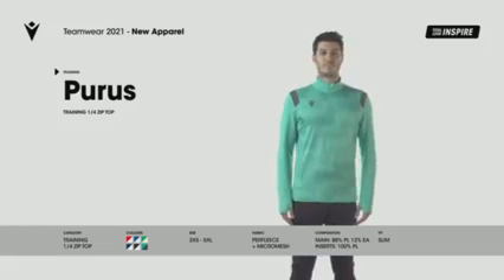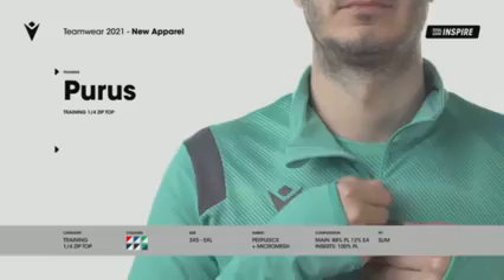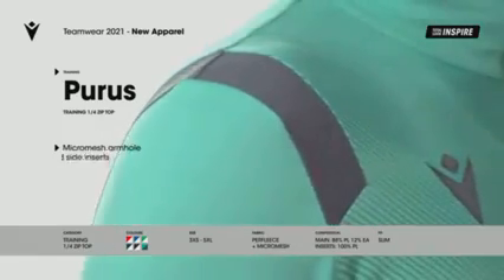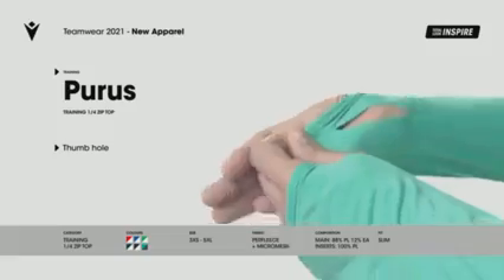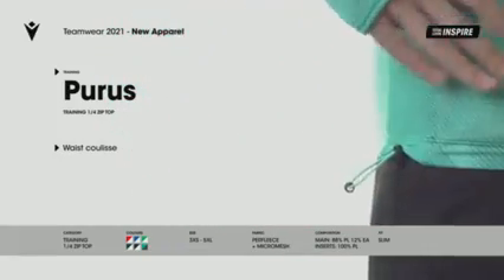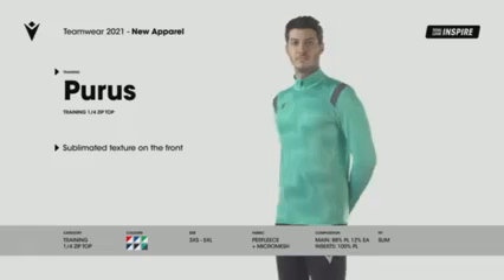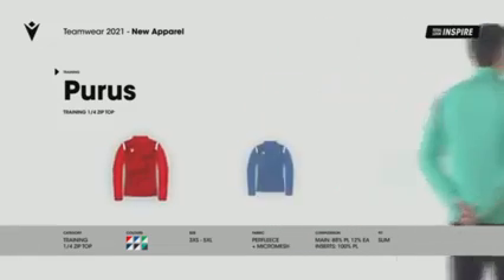Puris. Quarter-zip training jacket, top-range, in stretch pair-fleece fabric. Developed for high-performing training garments used by our top clubs today. Micromesh inserts on the sides and armholes for optimal ventilation. Sleeve with thumbhole. Adjustable bottom with drawstring. The tone-on-tone optical dye sub design created for 2021 Pro Clubs, part of the new Inspire Total Look. Available in 6 different colours.